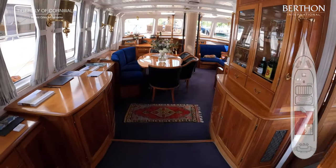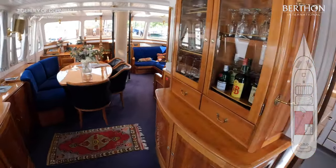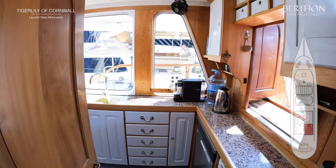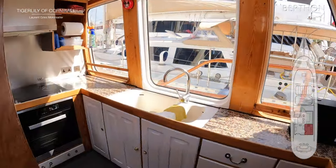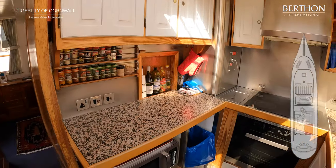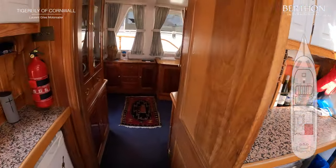The deck saloon aboard Tiger Lily is one of her joys. Just starboard aft is the galley — it's compact but very well equipped. Mealy equipment and it all works very well. There's a serving hatch for the aft deck.